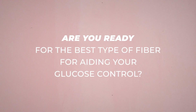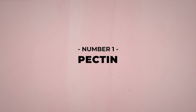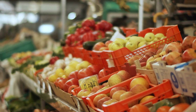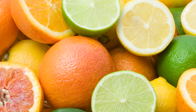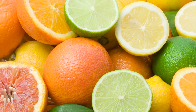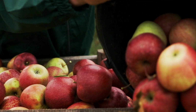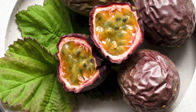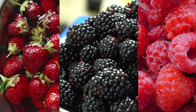Number 1: Pectin. Pectin is a fiber found in many fruits and even some vegetables, and it's been shown to provide some serious health benefits, especially for diabetics. This water-soluble form of fiber is largely found in citrus fruits and is especially concentrated in their peels. Apples are the most famous supplier of pectin, but you can also find this incredible fiber within apricots, bananas, oranges, lemons, limes, grapefruit, peaches, and passion fruit. Many berries — like strawberries, blackberries, and raspberries — are also excellent sources of pectin fiber.